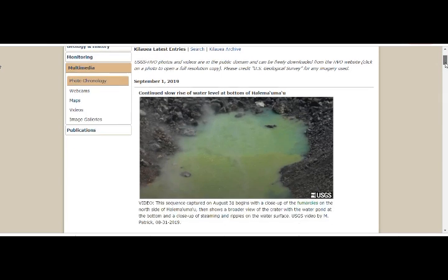As of September 1st, there has been a continuous low rise of water level at the bottom of the Halemaumau crater. This is not something usual. There are, however, legends from 200 or 300 years ago and songs of the Hawaiian people that water had once accumulated at the crater of Kilauea, and later there was a very bad and explosive eruption.